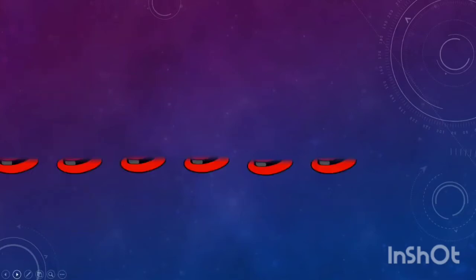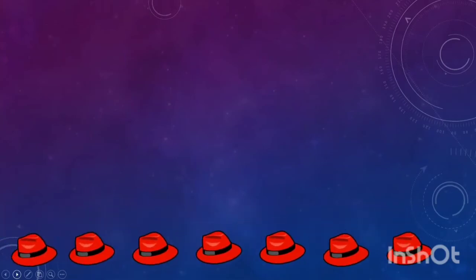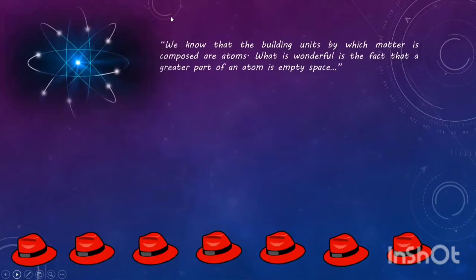The first is the red hat. Dimanti, we know that the building units by which matter is composed are atoms. What is wonderful is the fact that a greater part of an atom is empty space.